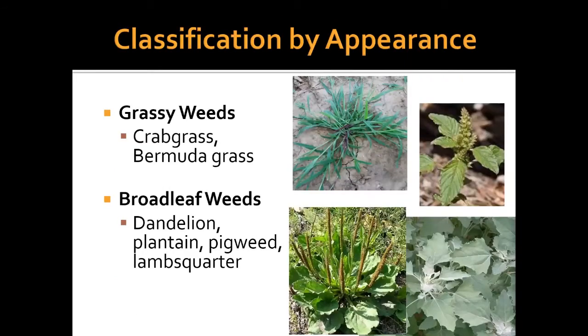We also classify weeds by their appearance. We have grassy weeds — crabgrass, Bermuda grass, goosegrass, and others. Then we have broadleaf weeds — dandelions, plantain, pigweed, lambsquarter, and other common ones. The difference between a grass and a broadleaf is important to know when you're looking at weeds and deciding how to manage them.